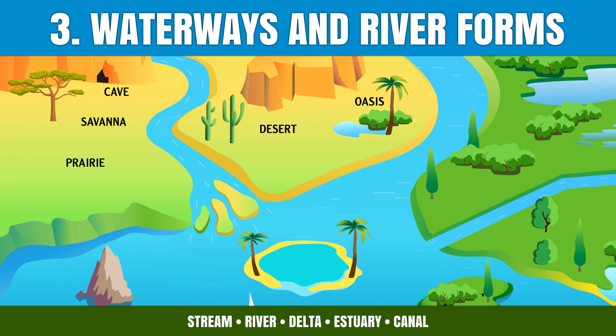Next, we follow the waterways, where rivers carve the land and life flows with them.